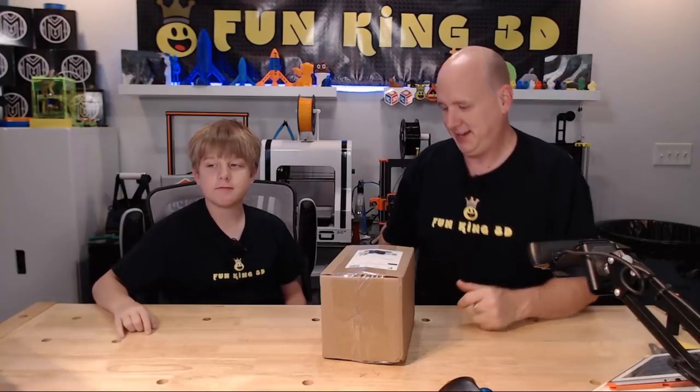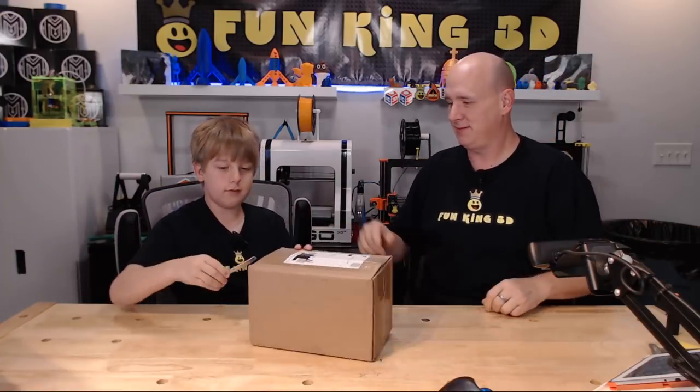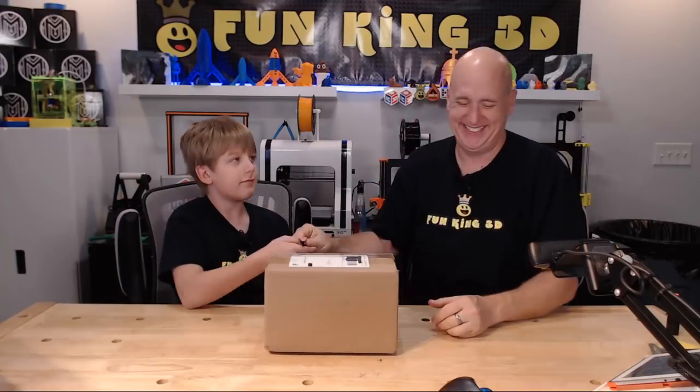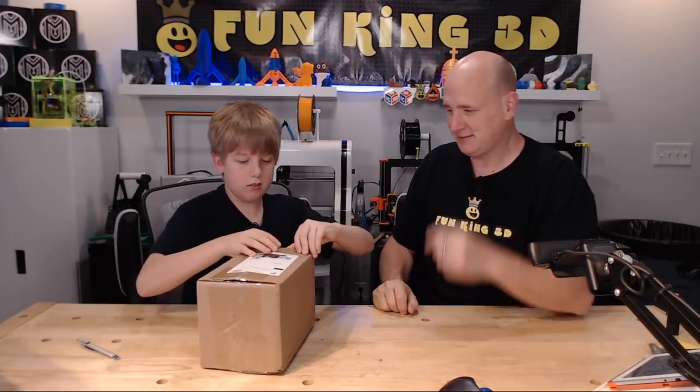And so here it is. I guess I should have a knife available like this one. Always away from yourself — always away from yourself.